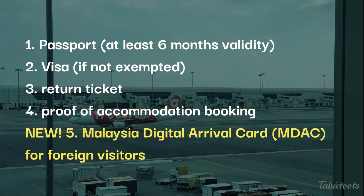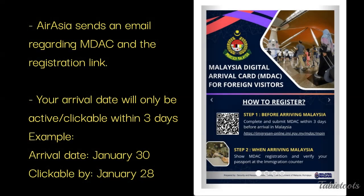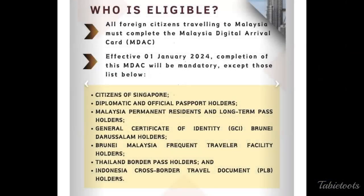Effective as of January 1, 2024, you need to have accomplished the Malaysia Digital Arrival Card. Starting January 1, 2024, all foreign visitors must complete and submit the Malaysia Digital Arrival Card or MDAC within three days before arrival in Malaysia. If your flight is AirAsia, they will send you a reminder email which contains the link to the MDAC registration. We will provide the link in the description box. It is mandatory for all foreign citizens except those on the list provided.